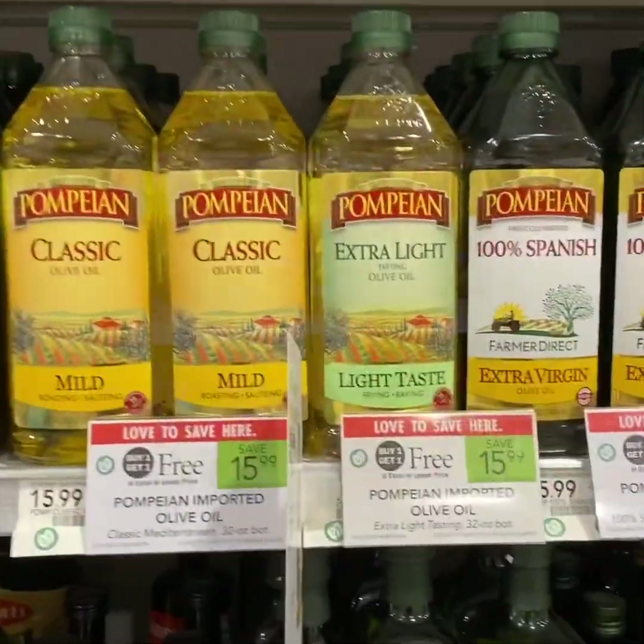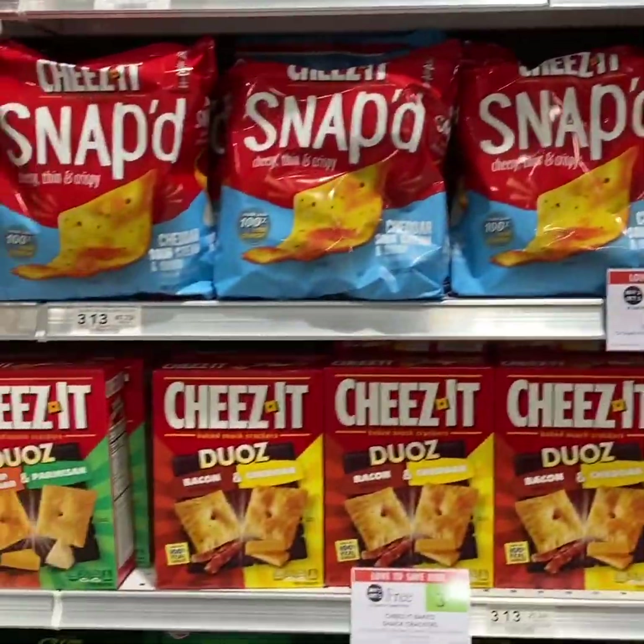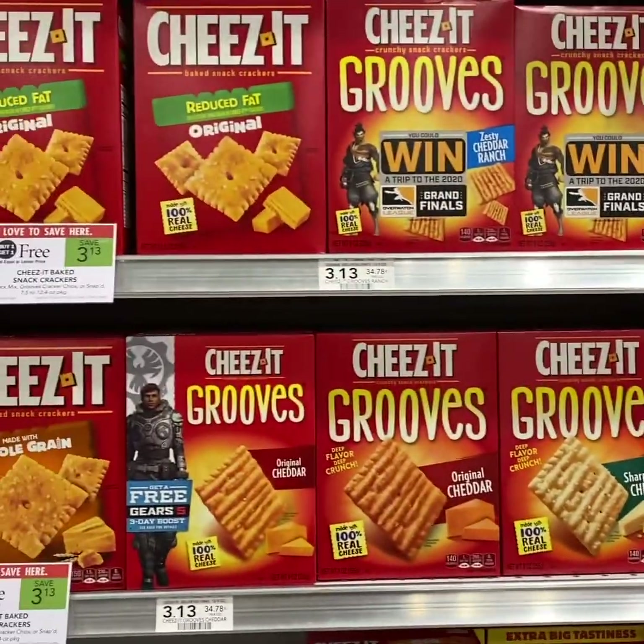For the Cheez-Its, we have a $1 off 2 manufacturer coupon from 1/26 RMN. Check your email as well for additional coupons.